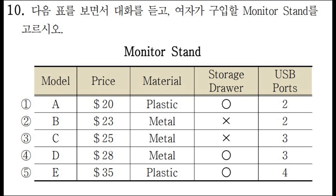That makes sense. It would be better to have a monitor stand that you can use for a long time. Do you think you would use a storage drawer? No, I don't need one. I'd rather have more space to store my keyboard.